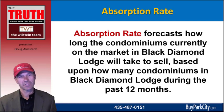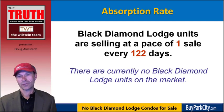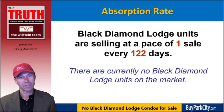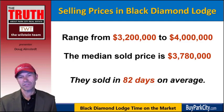The National Association of Realtors tells us that a balanced market — equal sellers and buyers — is six months, and in a resort town such as Park City it's actually nine months. Black Diamond Lodge units are selling at a pace of one sale every 122 days, and there are currently no Black Diamond Lodge units on the market. If one or even two did hit the market at the same time, the current real estate market would still favor the sellers. Selling prices have ranged from $3,200,000 all the way up to $4 million, making the median sold price $3,780,000, and they've been selling for an average of 82 days on the market.